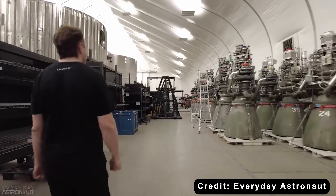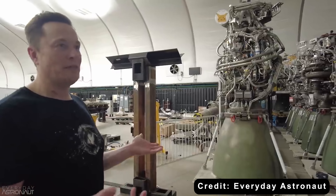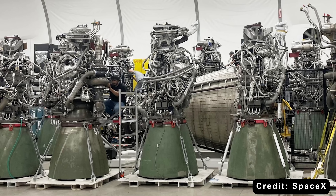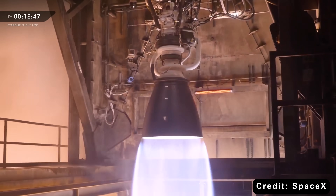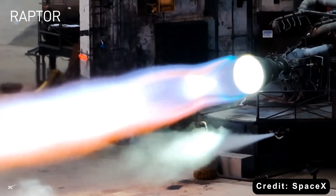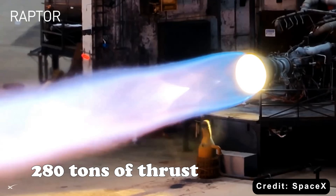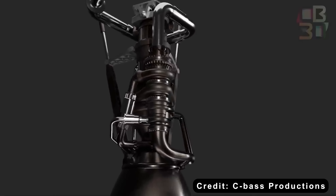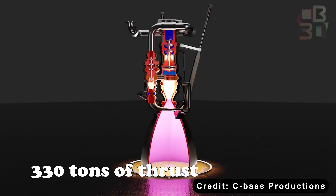To understand what makes Raptor 4 so groundbreaking, we need to look back at the evolution of SpaceX engines. Elon Musk and his team have always approached engineering like a strategy game, treating every new version of the Raptor as a new round where lessons learned turn into immediate improvements. The Raptor 3 already achieved around 280 tons of thrust, matching the Merlin engine's thrust-to-weight ratio. But SpaceX did not stop there — the Raptor 4 pushes that number to around 330 tons, an 18% jump over its predecessor.